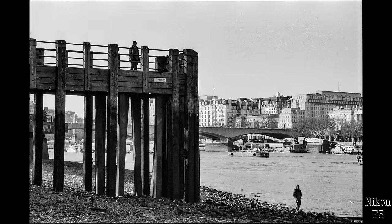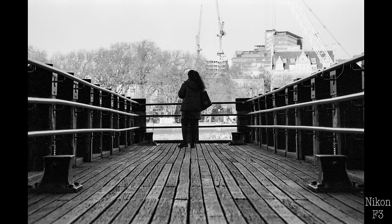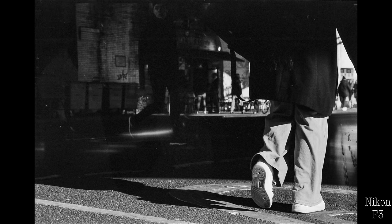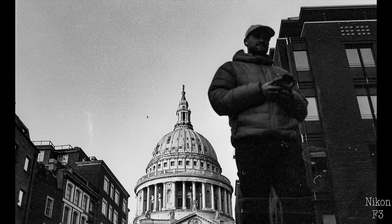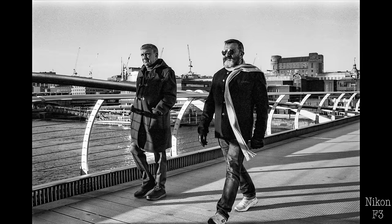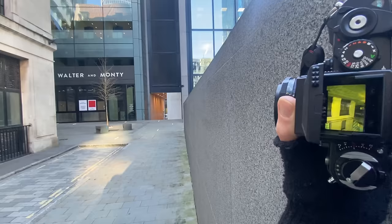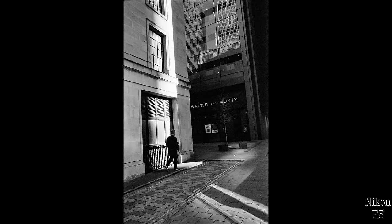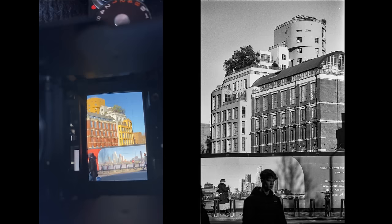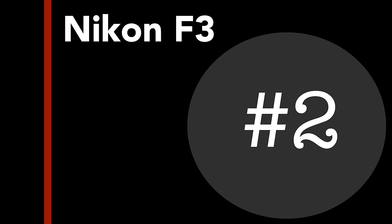Other benefits of waist level viewfinders: number one, great for tripod work. Number two, low angles often look more visually appealing than eye level photos because we're used to seeing most photos shot at eye level. So if you shoot people in the street lower down, it normally has a more powerful look, and you can even hold the camera upside down if you want to shoot over a fence or have overhead type shots. Quick word of warning: it's not as easy to do portrait orientation photos with a waist level viewfinder because the image is back to front, as I found when I was recently shooting in London.